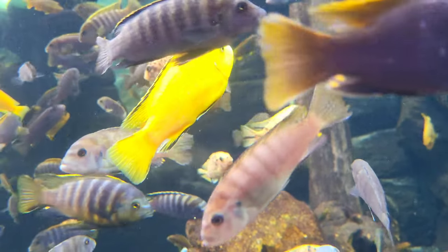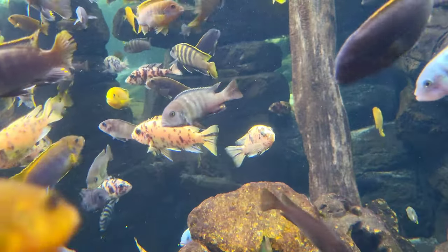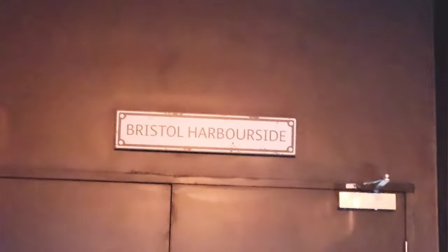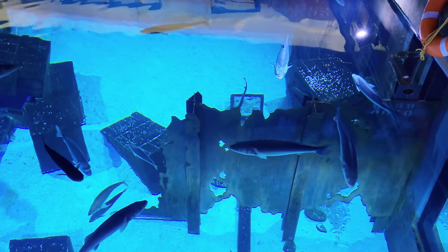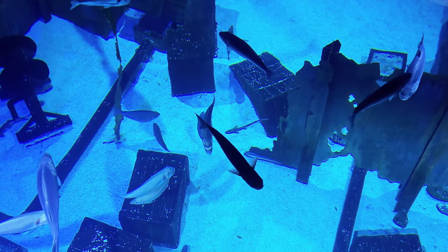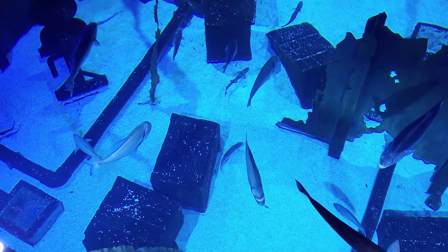Towards the end of the botanical house, you'll see a large tank teeming with colourful Malawi cichlids. The next area of the aquarium is known as the Bristol Harborside area, and the first thing you'll notice is the large tank in the centre that you can look at from above — this is the same sunken shipwreck tank from the first area of the aquarium.